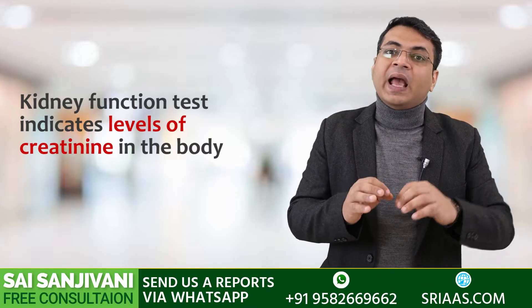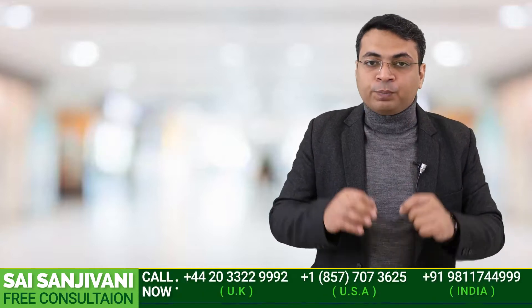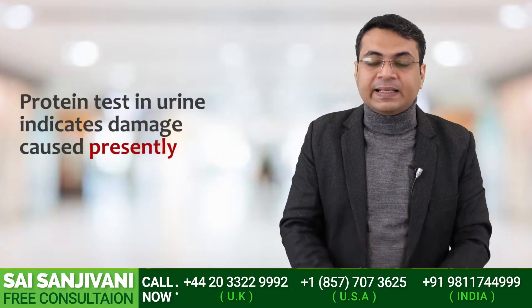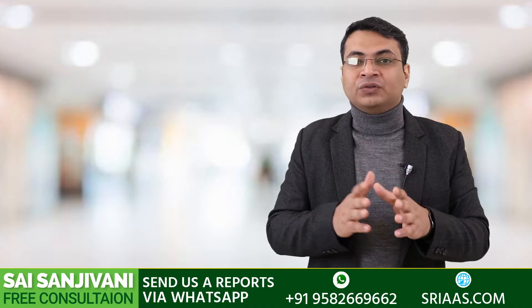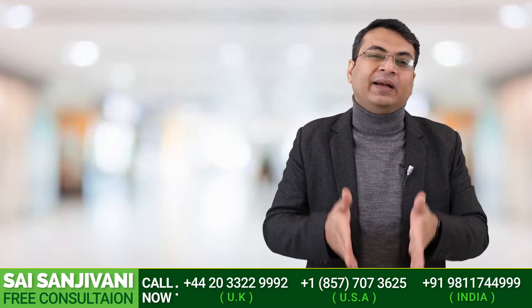But with the help of a protein test in urine, we can check the severity of the damage which is happening at the present time. When we work on the present, we can make our future better, because we can't change the past — but when we act at the present time, our future becomes better.